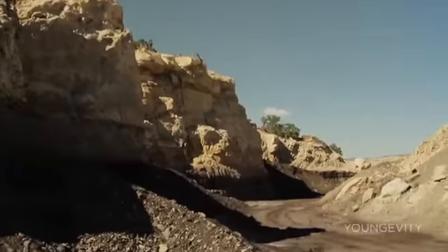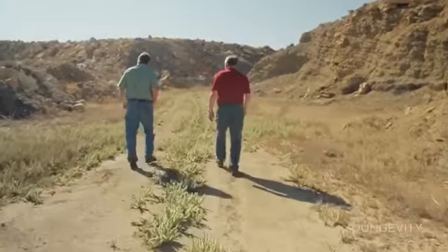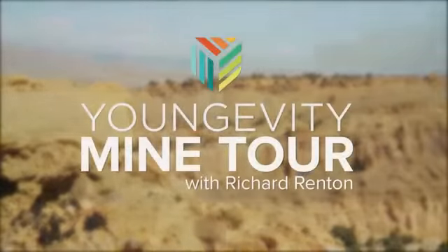The mine that we have is a unique place. We have enough material for years and years and years, and able to help generation after generation. It's in a location where we can get to it. We're in Utah, which is known as the Mineral State, and I'm with Dave Taylor.